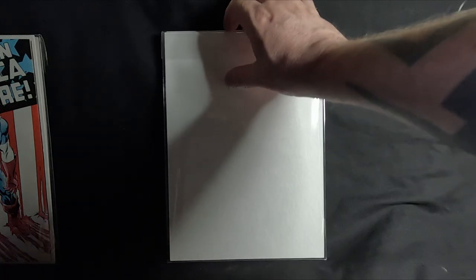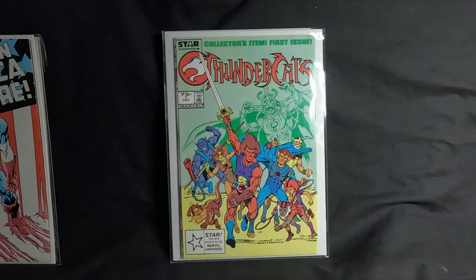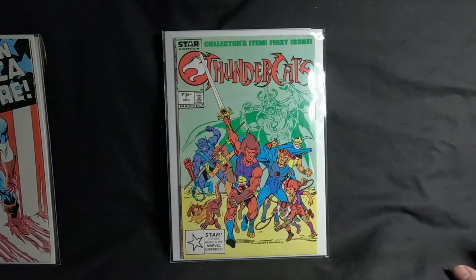Number three is a bit of a bump up — more of a key issue. This is Thundercats number one from 1985. I didn't pick this up when it first came out; I got it in the early 90s. It was quite hard to find in the UK — I must have got it from one of the early comic shops that started over here.